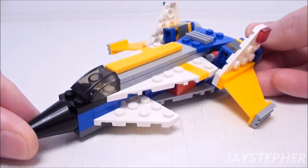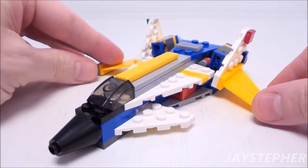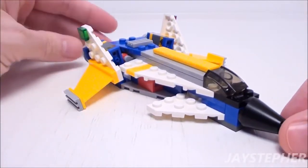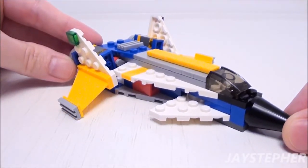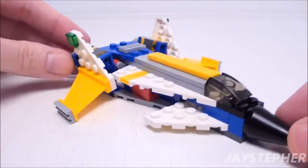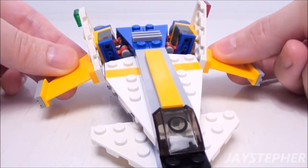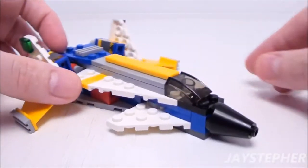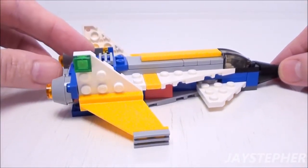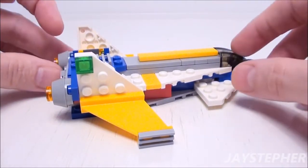So this is the Futuristic Jet. I'm not too sure about its title — looks more like abstract art. Here's the rear wings; they look backwards. It does have a nice color scheme with the bright orange, gray, white, and blue.